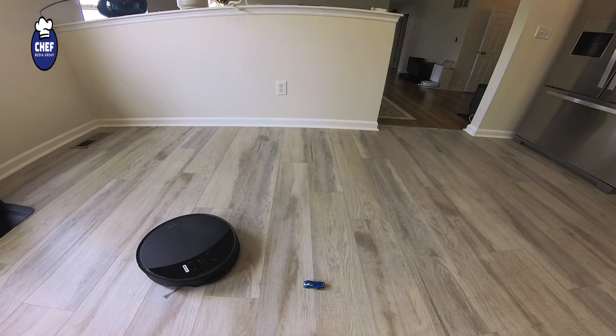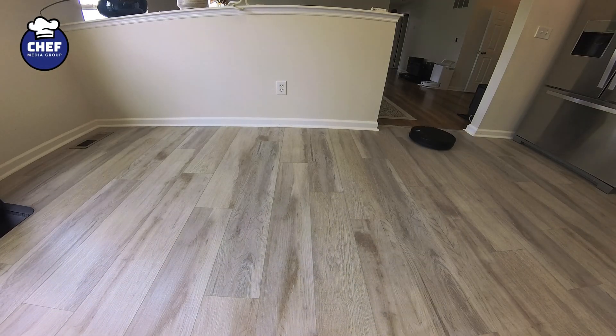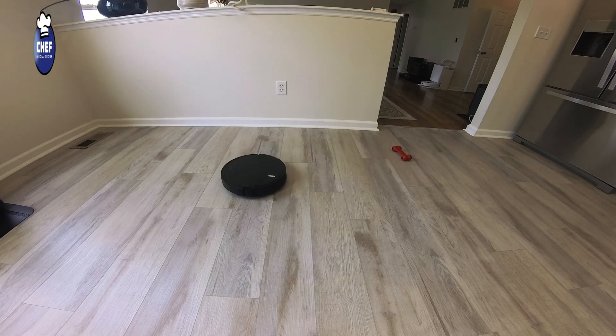If obstacles need to be positioned a certain way for the vacuum to avoid them, is that really different from just tidying up before cleaning anyway? To push it further, we placed random obstacles in its path mid-clean, and it successfully recognized them all. So the capability is there, but context definitely matters.